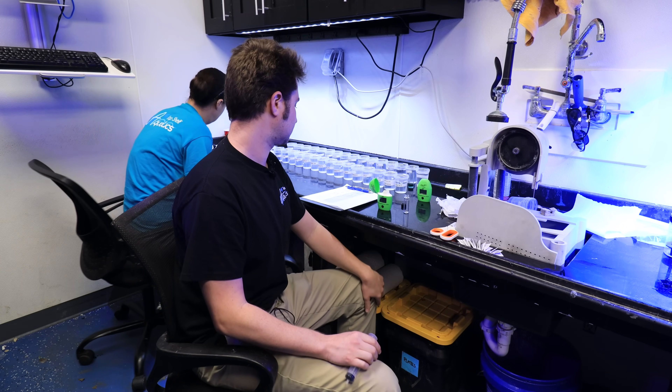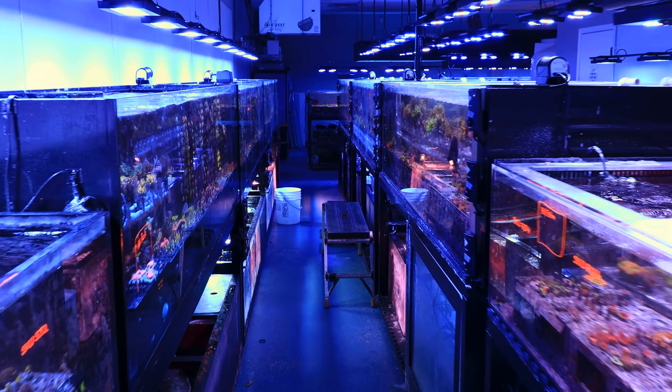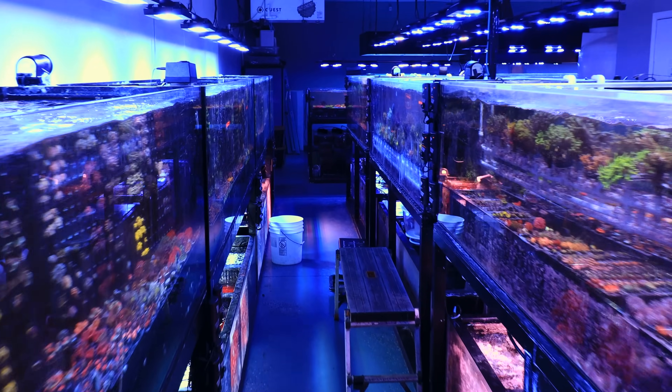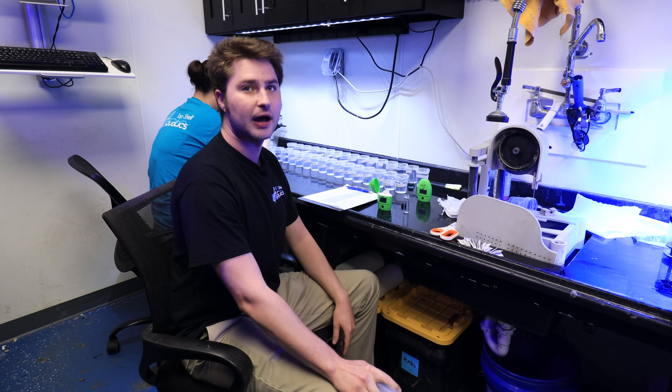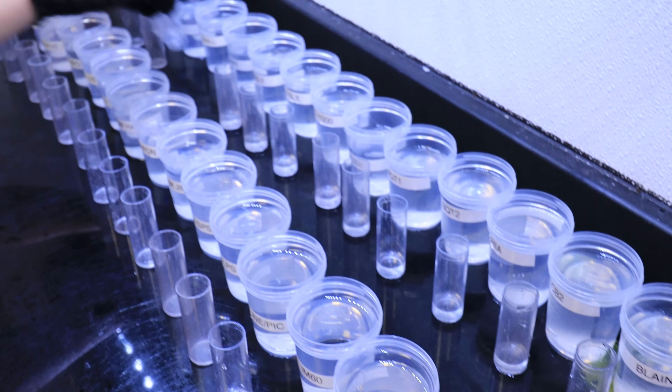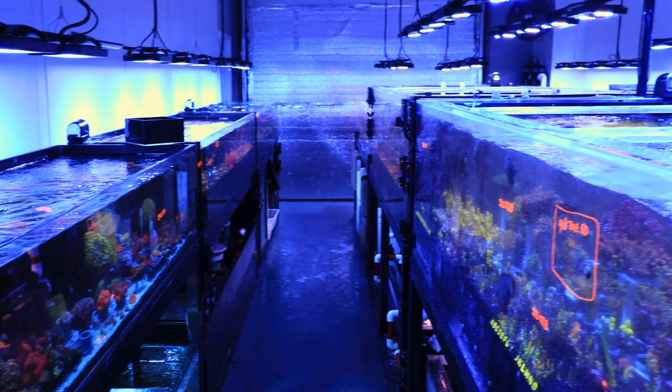All right, so we're here in the back with Evan. We're looking like we're doing a lot of testing here. There's a ton of water volume here in the farm. So Evan, what are you doing right now? Today is going to be full battery day. We do that every Tuesday and Friday. We test all of the water samples.